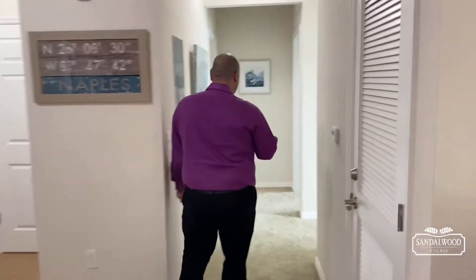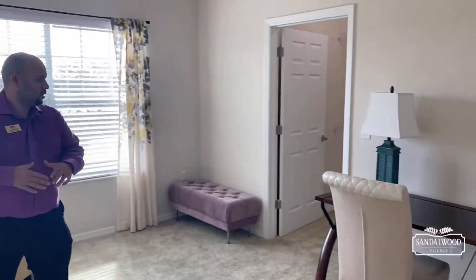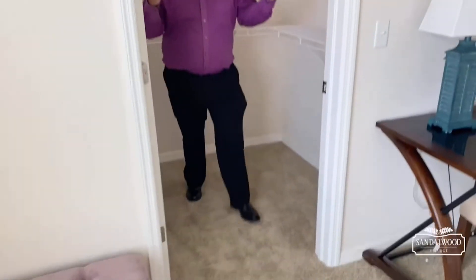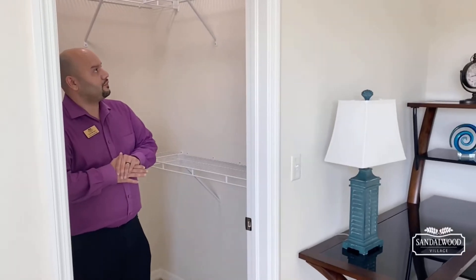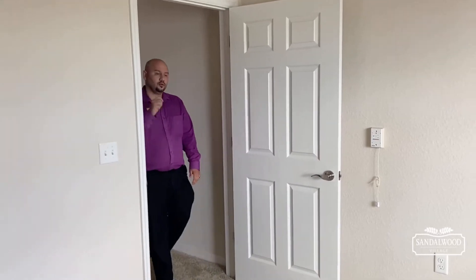Two bedrooms, one and a half bath — let's check out your first bedroom. We have it set up like an office, but you would put your bed here if you wanted two full beds. Who says apartment living means less space? You have plenty of closet space and racks. A lot of our residents alter their closet space — you can get a California closet and even alter the flooring. You have that freedom here at Sandalwood Village.